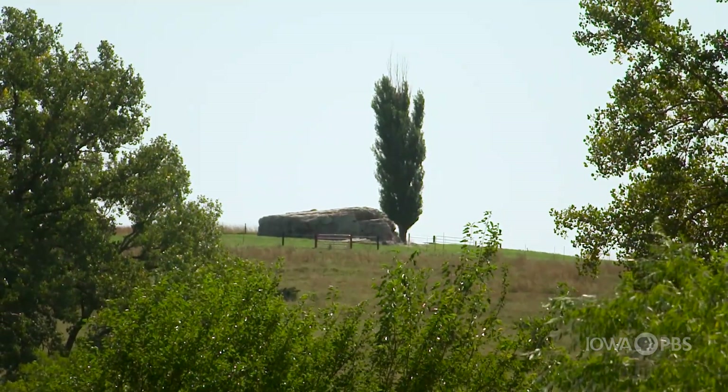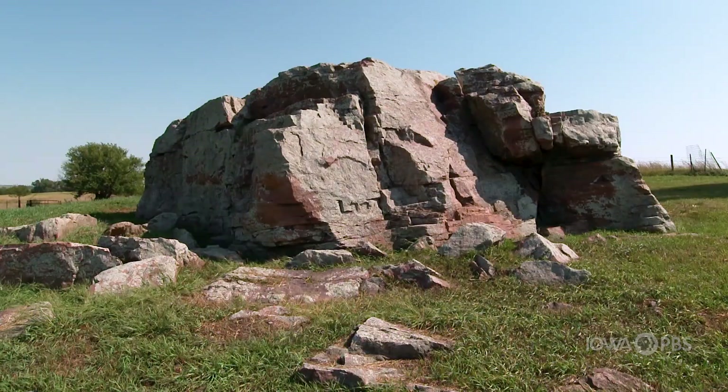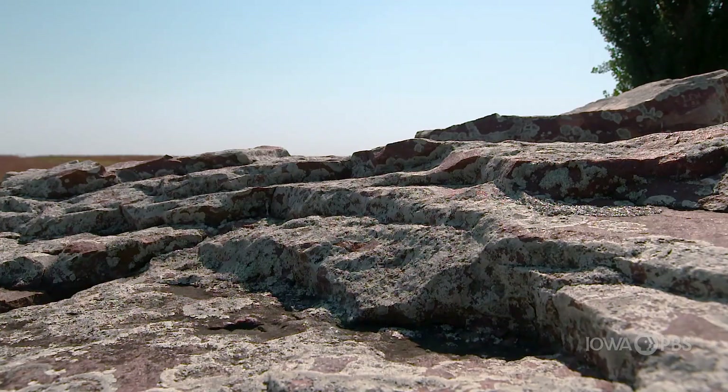Because it's located on private land, people can't just hike up here to see or touch Pilot Rock. So with special permission from the owner, we're excited to show you some of the texture of this historic boulder.